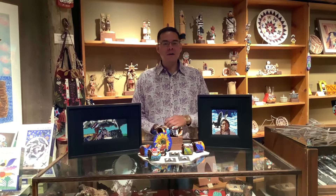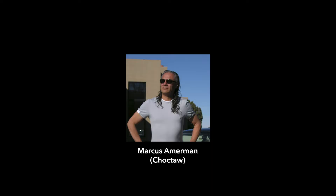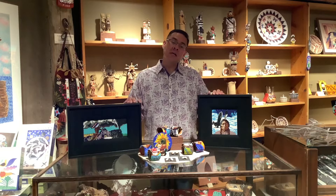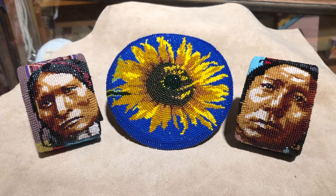Hi guys, welcome. Today we're going to be talking about beadwork, which is one of my favorite subjects that I hold close because I'm a beadworker. Marcus Ammerman is one that has been featured and well-regarded for many years — he has been a multi-award winner and his work is in museum collections as well as private collections around the world.